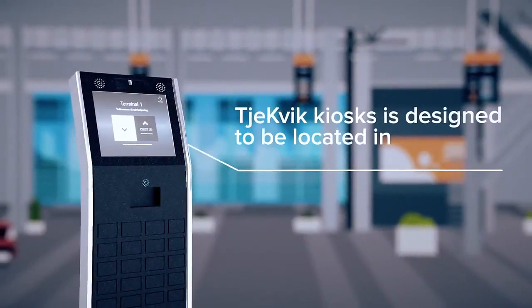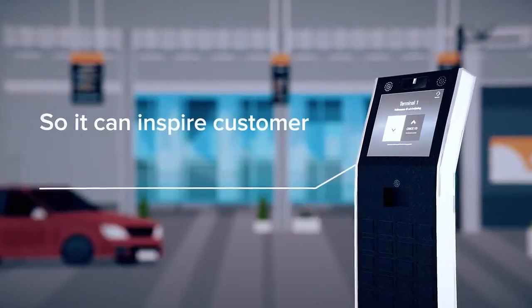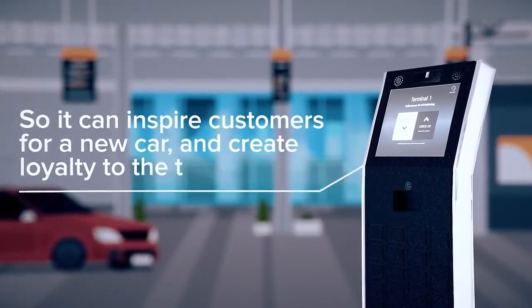CheckQuick kiosks are designed to be located inside your showroom, so they can inspire customers for a new car and create loyalty to the total business.